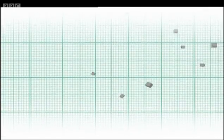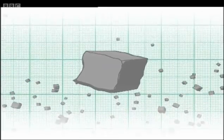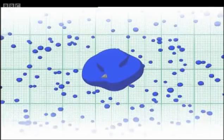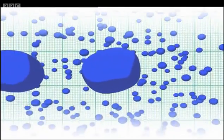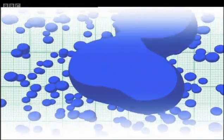Once released into the cloud's updraft, each one of the hygroscopic salt particles becomes a seed around which a single water droplet can form. These droplets collide with each other and grow, eventually becoming heavy enough to fall out of the cloud as rain.